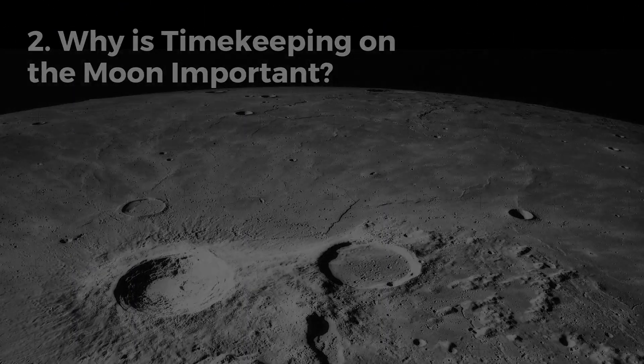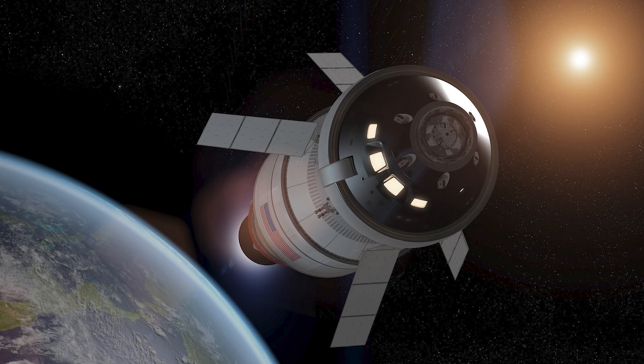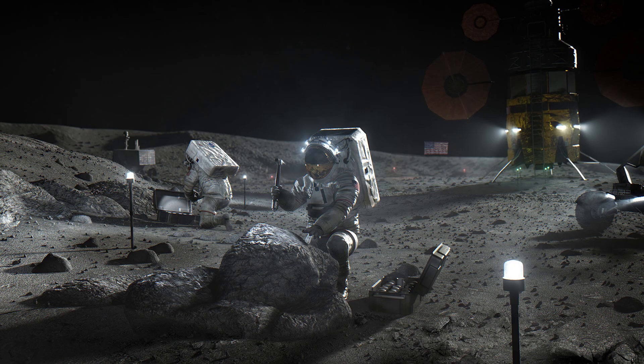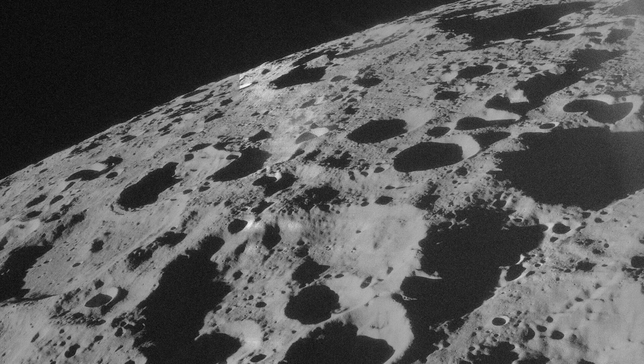The question of lunar timekeeping is not just a theoretical one — it has very real practical implications. As we plan to return humans to the moon through NASA's Artemis program and other international efforts, and potentially establish permanent bases there, having a reliable time system becomes crucial. Missions on the moon, especially long-duration missions, will require precise coordination.